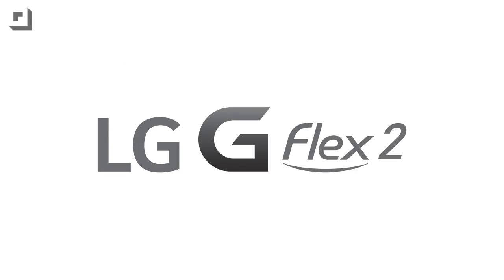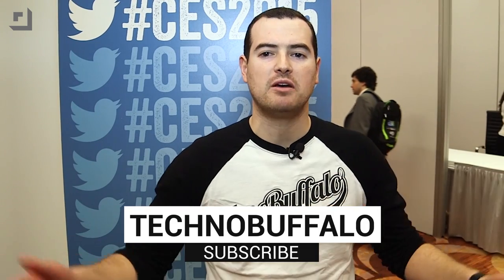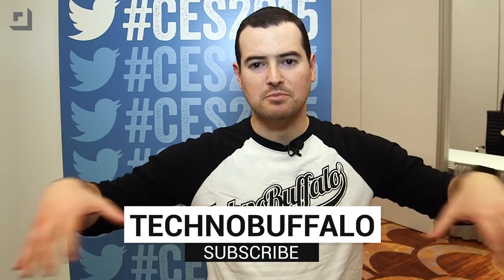Thank you guys for coming with me and seeing most of the stuff that's here at the LG booth at CES 2015. Hope you guys enjoyed — we'll be back showing you a ton more stuff, both at LG and the rest of the show. Check us out at TechnoBuffalo.com. Until next time, I'm John Rettinger from TechnoBuffalo, and I promise I'll work on some better jokes. This episode of TechnoBuffalo is brought to you by the all-new G Flex 2 from LG. Life's good. Thank you guys for watching our CES 2015 coverage — hit the big subscribe link down below.